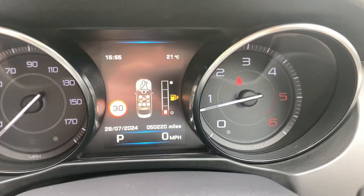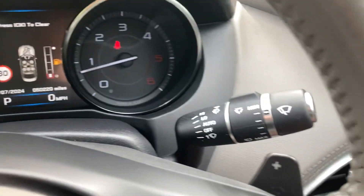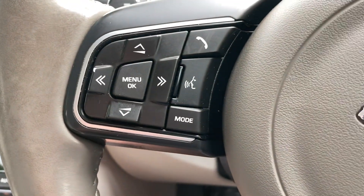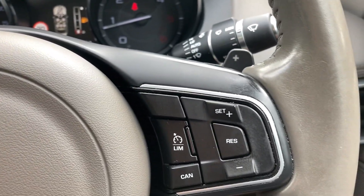It's got a Meridian sound system and 50,000 miles on the clock. It's also got paddle shift, gauge range, automatic wipers, automatic headlights, Bluetooth, on-board computer buttons, and cruise control on the steering wheel.